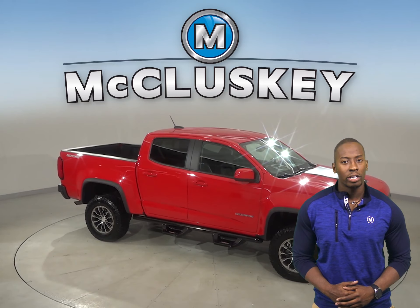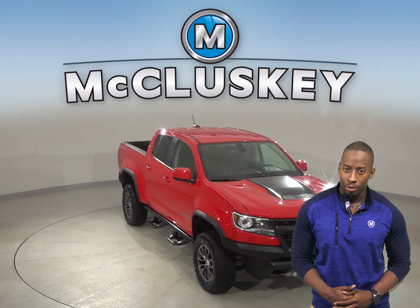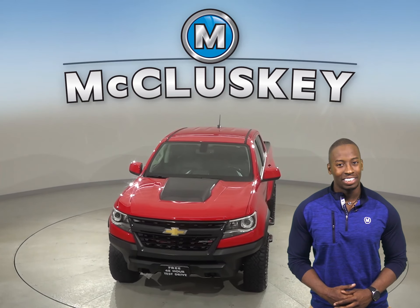This Colorado has gone through our 172-point inspection and is more than ready to hit the road. Once you buy it from us, we can cover it with our free lifetime warranty.